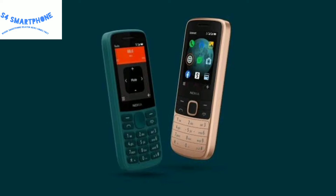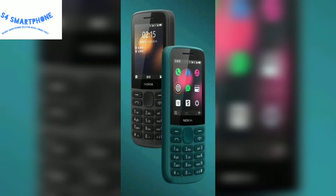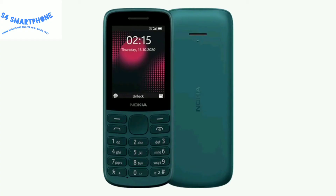Let's talk about the Nokia 215. This device comes with 4G support, built-in FM radio, durable battery, and LED flash. It also comes with dual SIM support and a microSD card slot.